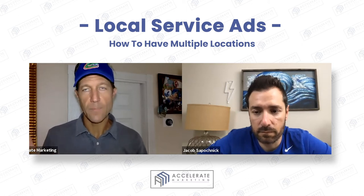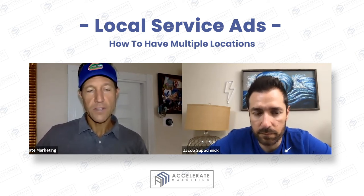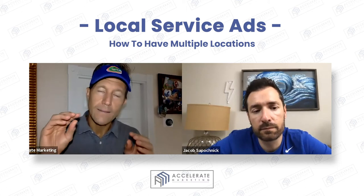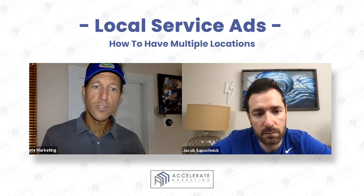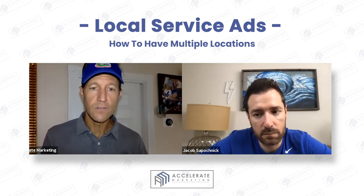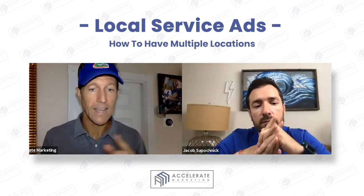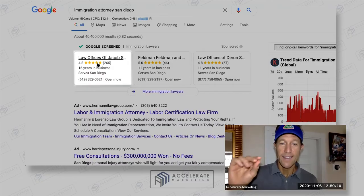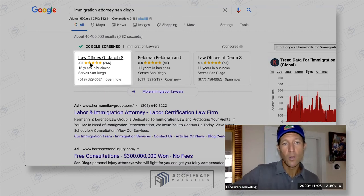So if you've got, for example, an office in Carlsbad and someone is searching in Carlsbad, you're going to show up before the immigration attorney that is actually in downtown San Diego. But that comes with a caveat — because if that guy in downtown San Diego has 550 reviews and a 4.9 star rating and he answers the phone every single time and has no missed calls and pays for all of his calls and doesn't dispute many of them, then he might still have a ranking that's higher than you on local service ads.